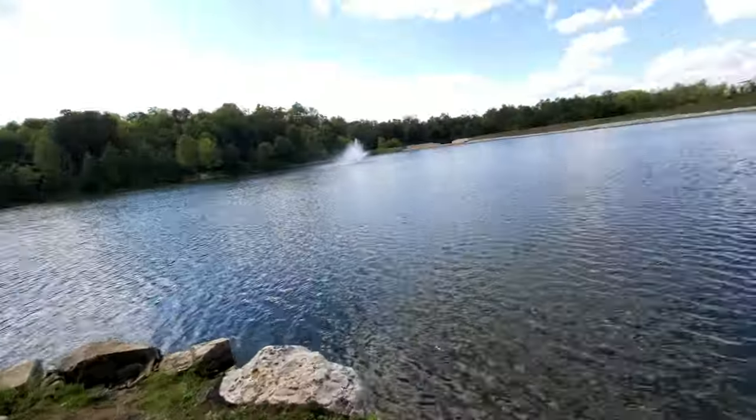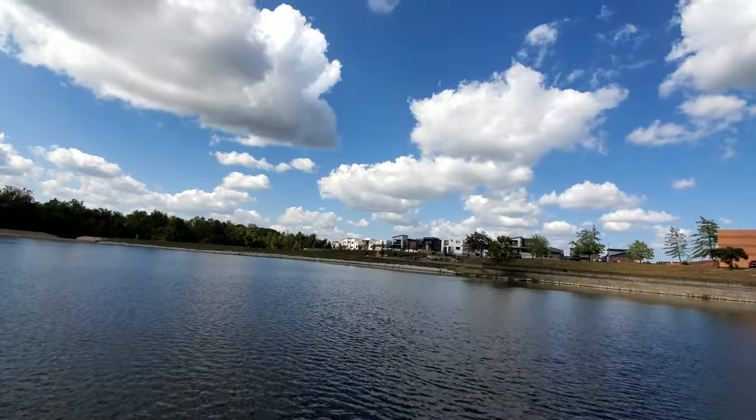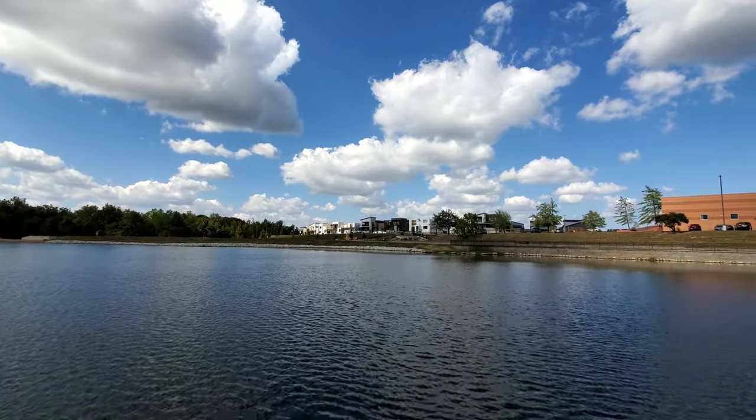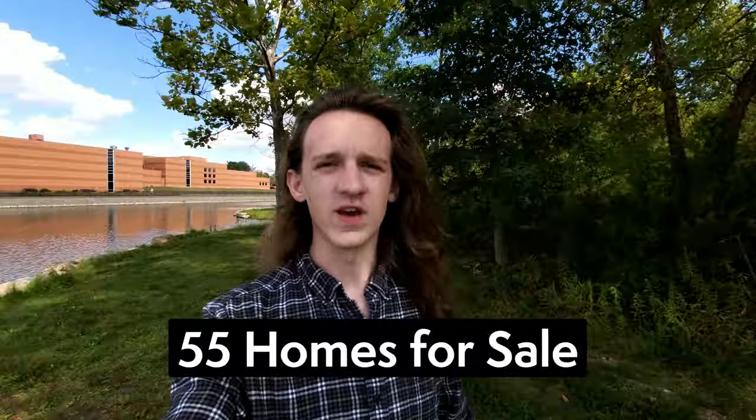Now we are at the Chesterfield Amphitheater to talk about the current market in Chesterfield. We're actually at the lake behind the amphitheater, and just on the other side you can see brand new modern houses going in — brand new townhomes that used to be undeveloped dirt, and it's going to be called the Wild Horse Village. So as of this morning, there were 55 homes for sale in Chesterfield, not including active under contract or coming soon.